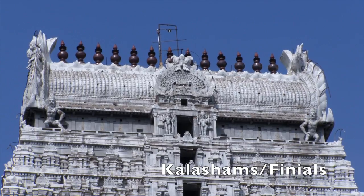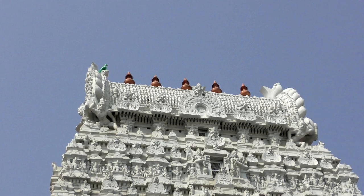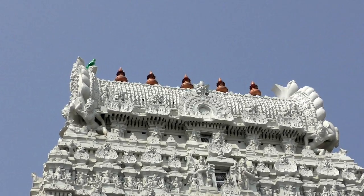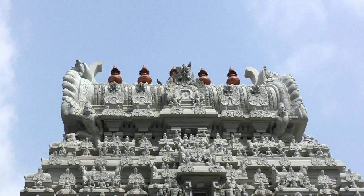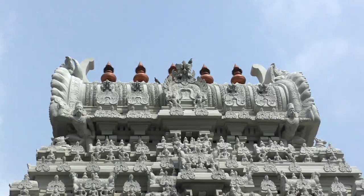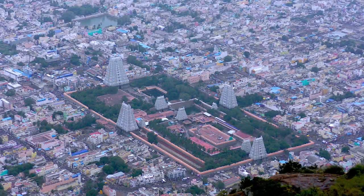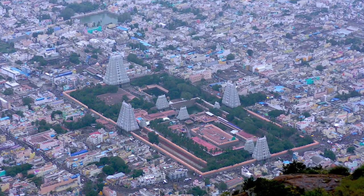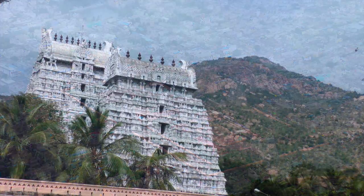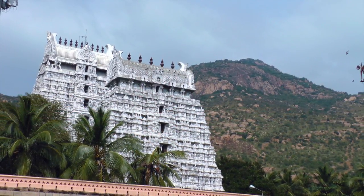The kalashams, or finials at the apex of the gopurams, are also part of the energetic grid of the temple. They are designed to attract currents of spiritual energy from the area and channel them into the temple complex. They also ground lightning strikes and thereby protect other buildings in the area. The kalashams are believed to charge the entire temple with a profound atmosphere of tranquility and are re-energized during the maha kumbu shekem that periodically occurs at the temple.